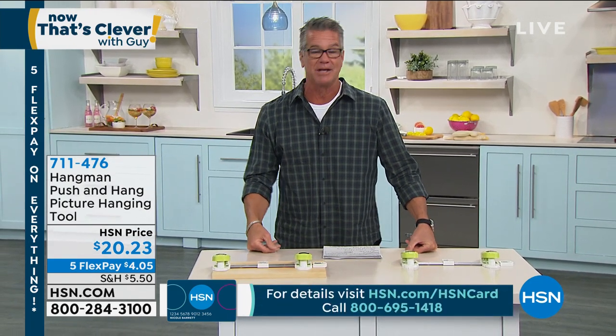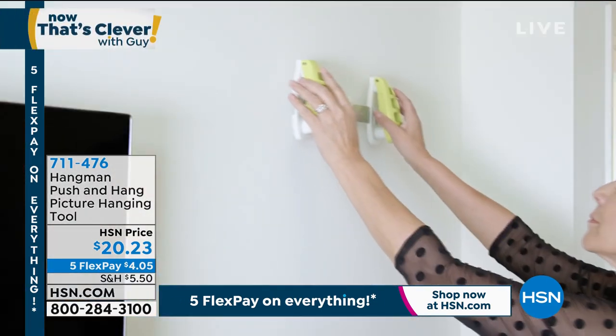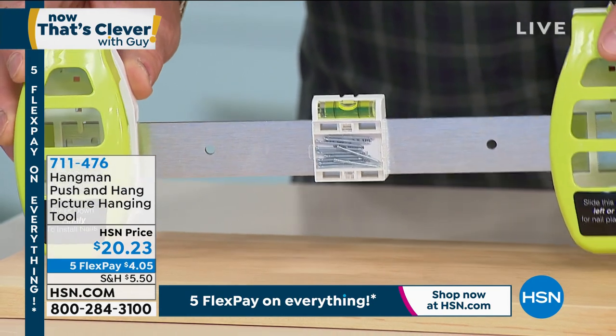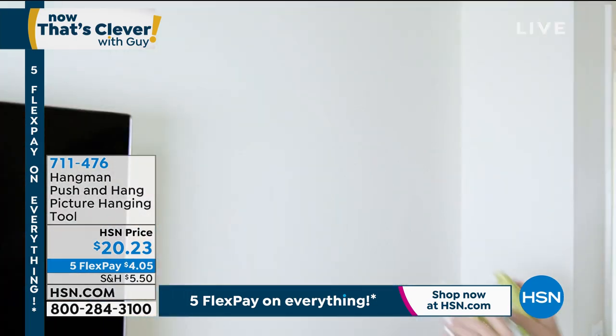Look how level that is — done all by yourself. Nine out of ten times when you try to eyeball it yourself, you have to move the nail. With this tool you never make a mistake — it's impossible. The key is that mini level built in. The little bubble has to be perfectly centered before you push. And have you ever tried banging one of those little nails with a hammer? Half the time it bends, half the time it flies across the room because it's so small. You'll never deal with that again. You can also slide one handle off and use it as a single-nail punch tool — perfect for lighter items.